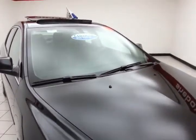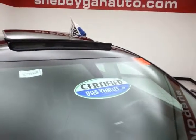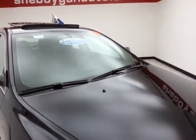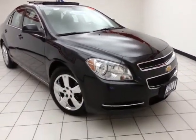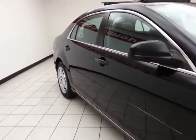We sold this Malibu brand-new and just took it back in on trade. Black granite metallic in color. After our thorough inspection, it does qualify for our certified used vehicle program, giving you a three-month, 3,000-mile powertrain warranty which also includes emergency roadside assistance, towing, rental reimbursement, and trip interruption service, all available nationwide.